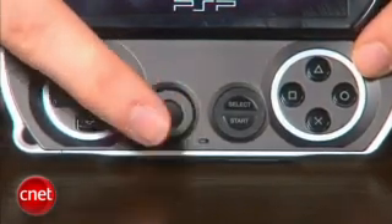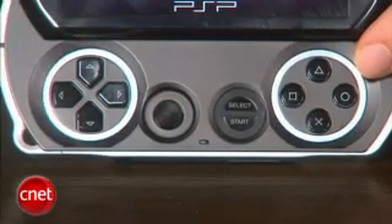Unfortunately, the analog stick has been moved to an awkward location — right now it's just to the right of the D-pad.